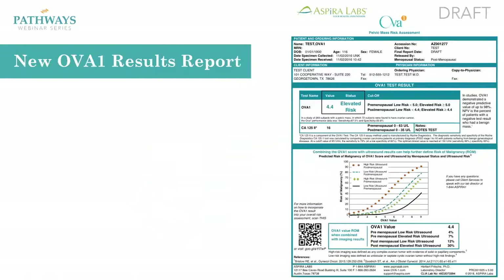This is what the new report is going to look like — it is very different. In the top left is the actual score and it will tell you whether it is an elevated risk or a low risk. Below that you will now see the CA125 level also reported out. Below that with the graph is what we call the Goodrich graph, and today's webinar is to actually explain how the Goodrich graph is used clinically to further assess the risk of malignancy for your patients.